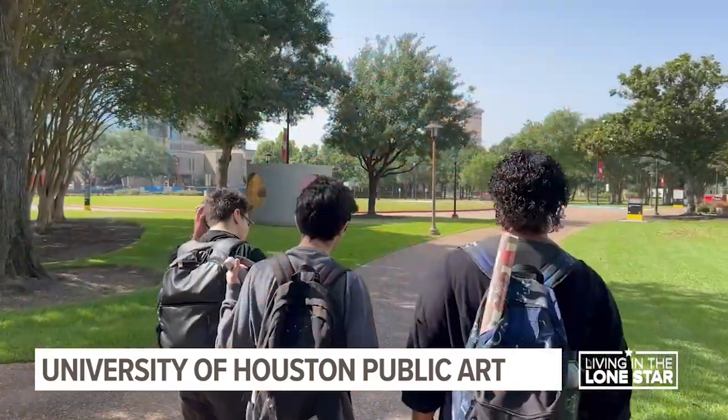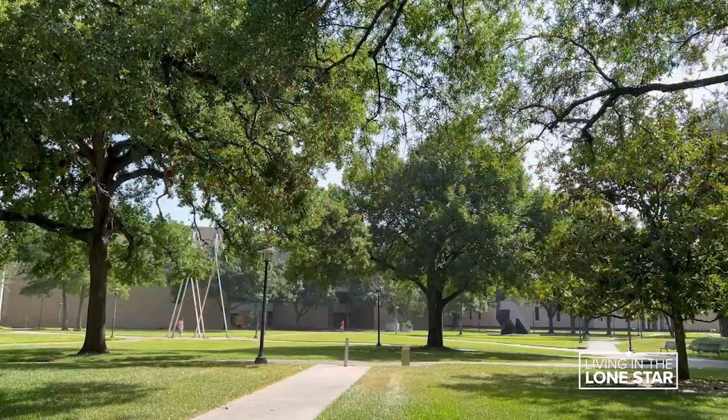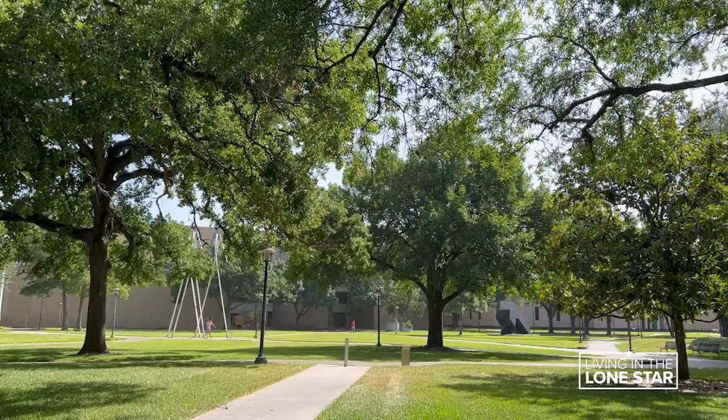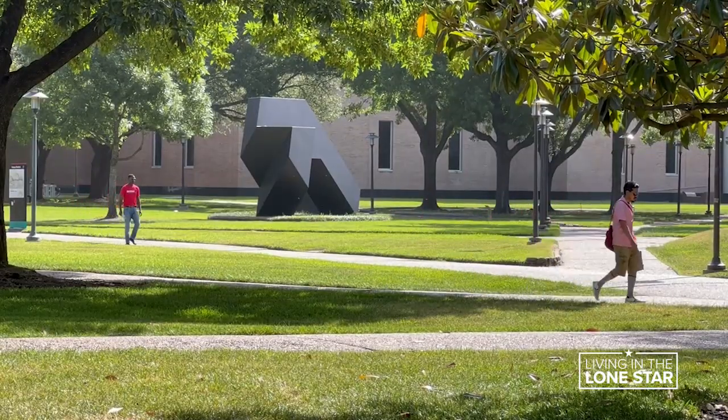Even during the summer months, the main campus of the University of Houston is buzzing with activity. Students and staff walk the trails through tree-lined courtyards, sometimes not even acknowledging the public art they pass.